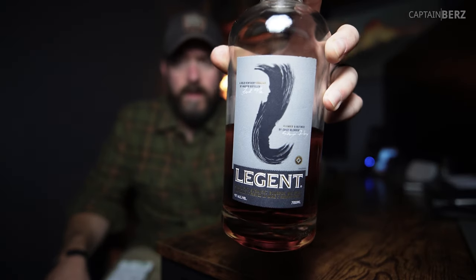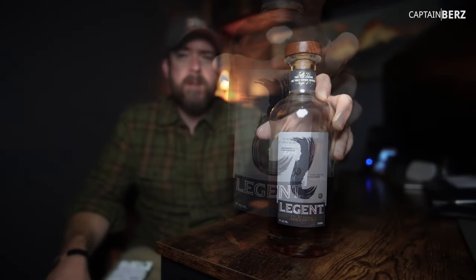This is your no-bullshit review of LEGENT. What can I say about LEGENT? This is a collaboration between Jim Beam and Suntory, where they both kind of do something to it. They do something over in America, and then the guys over in Japan do something to it, put it in different casks and whatnot. You can look at the story if you want online.